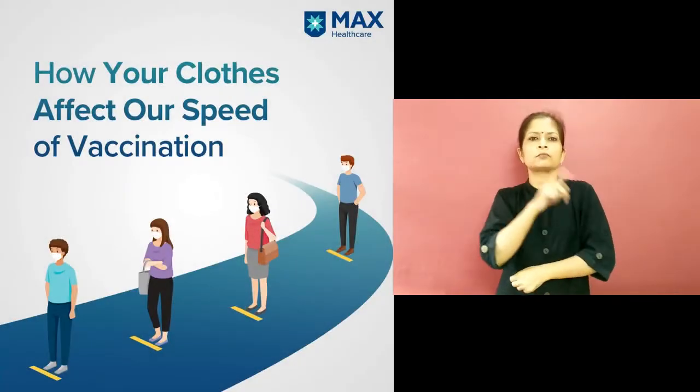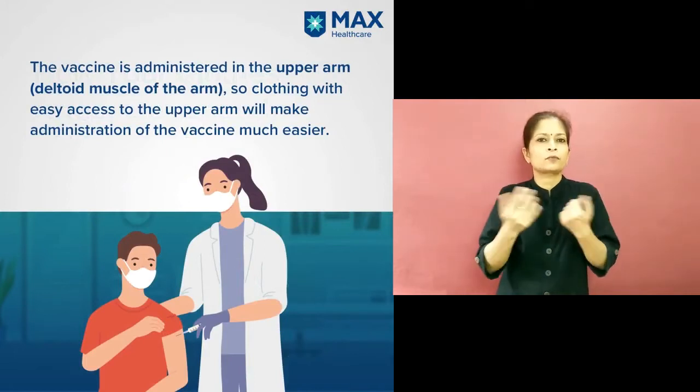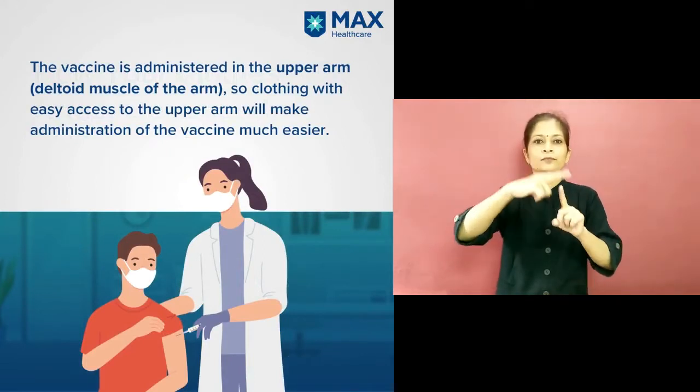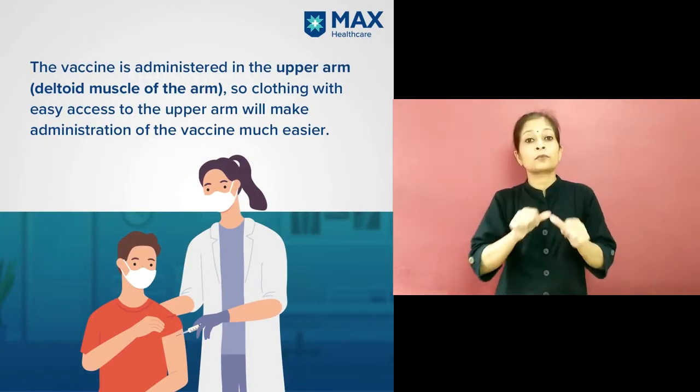How your clothes affect our speed of vaccination. The vaccine is administered in the upper arm, that is the deltoid muscle of the arm, so clothing with easy access to the upper arm will make administration of the vaccine much easier.